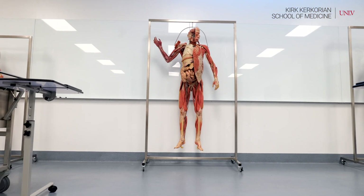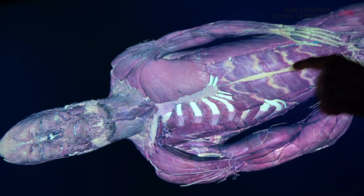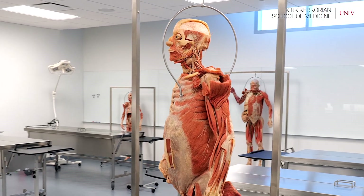When a medical student gets a cadaver, it really is a rite of passage. When we first began, the thought was to use the virtual cadavers, but since we moved here about a year ago, we have been planning to incorporate cadavers to complement our anatomy curriculum.